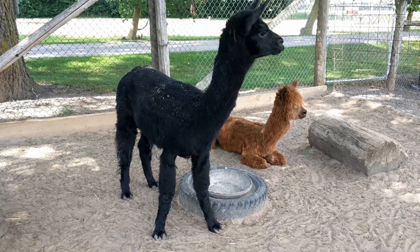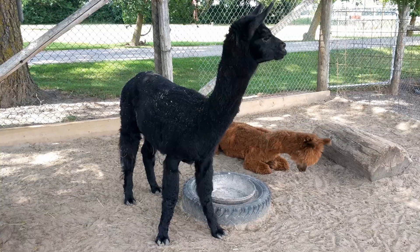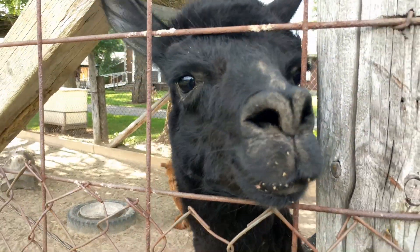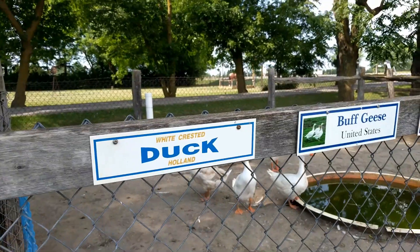So that's a llama standing up, I believe. And the alpaca is laying down. Hi, hello. Oh, you're so cute. Hi.